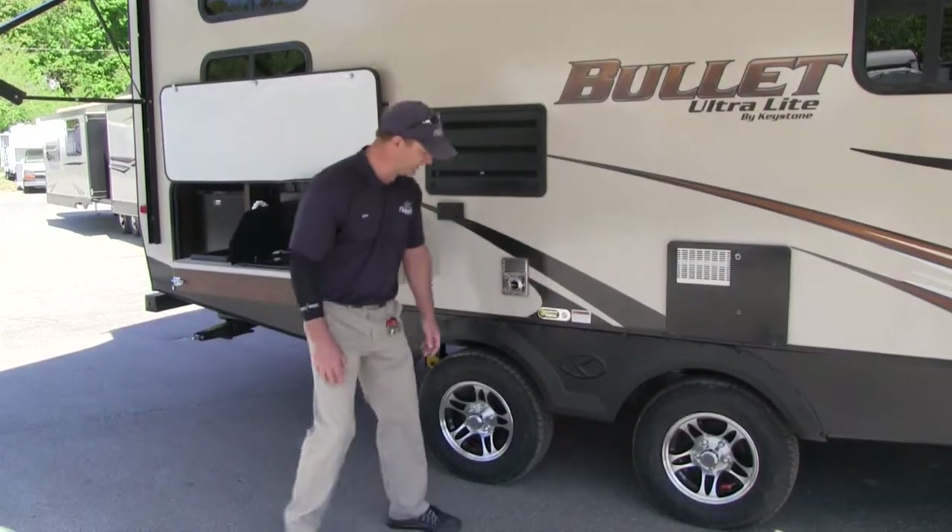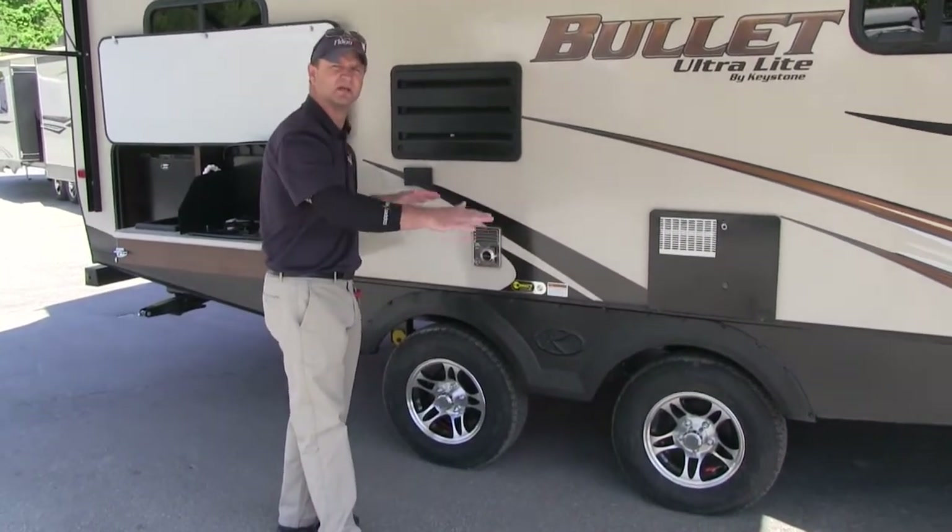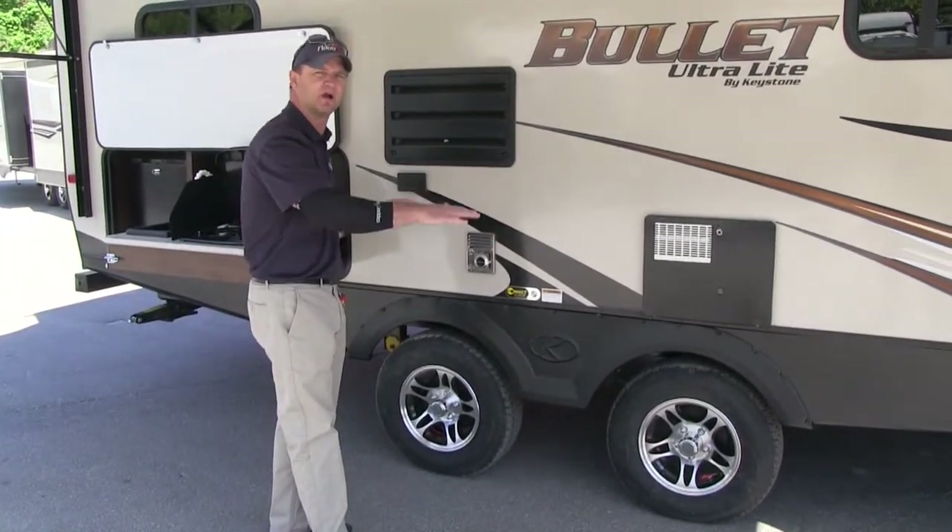Another feature I want to show you is our spreader axle, which displaces the weight on the camper for towing. So when you're towing it, it doesn't move around a lot on you.